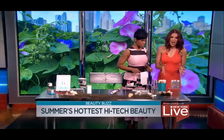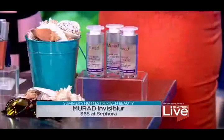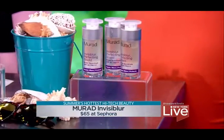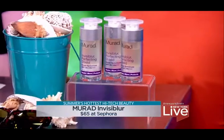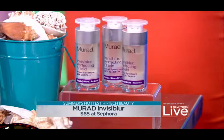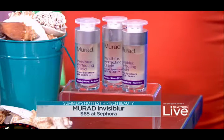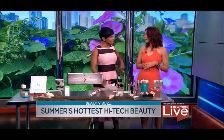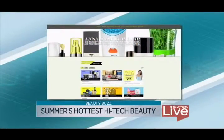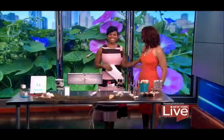This one is from Murad — it's their Invisible Crystal Clear SPF. Usually SPF gives a white tinge on the surface, and in flash photography it can make your skin look a different color. This is really cool because it has a primer, an anti-aging mushroom peptide serum, and SPF 30 all in one. For more summer beauty ideas, check out Anna's blog at annadsouza.com.